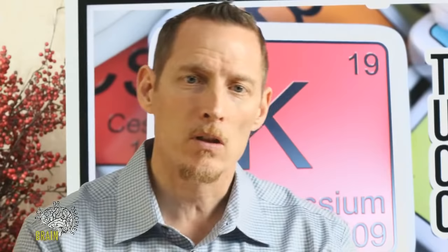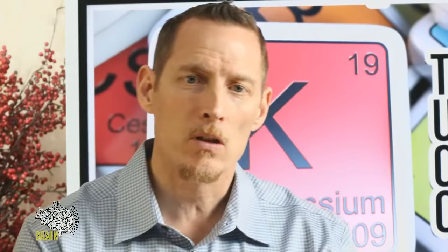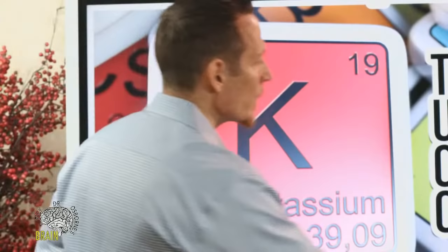This mineral can cause heart disease and all kinds of other problems. Many of you are taking medications that deplete potassium and don't even realize it, because your doctor didn't have that conversation with you. I'm going to give you a crash course on this vital and essential nutrient so that if you're doing something that's depleting it, you can get it corrected.